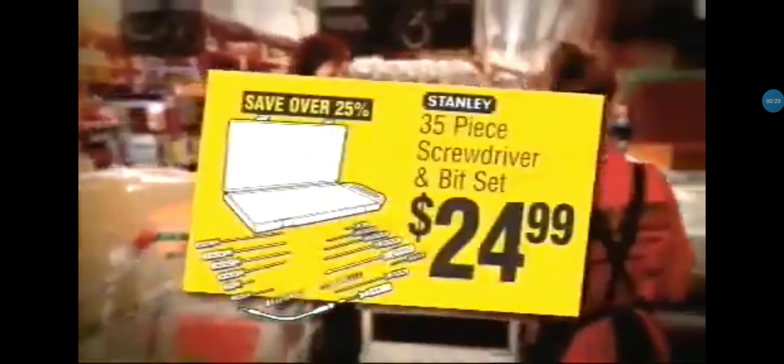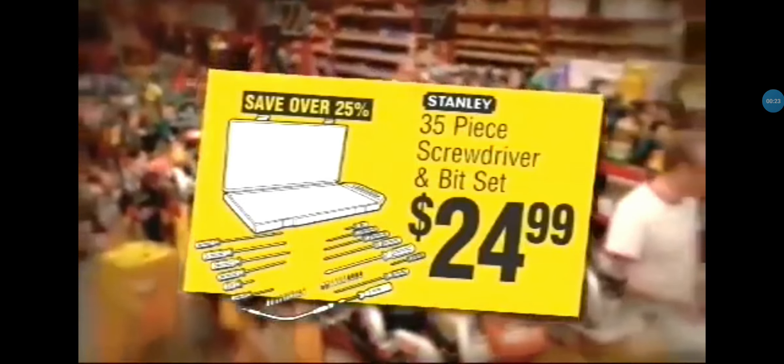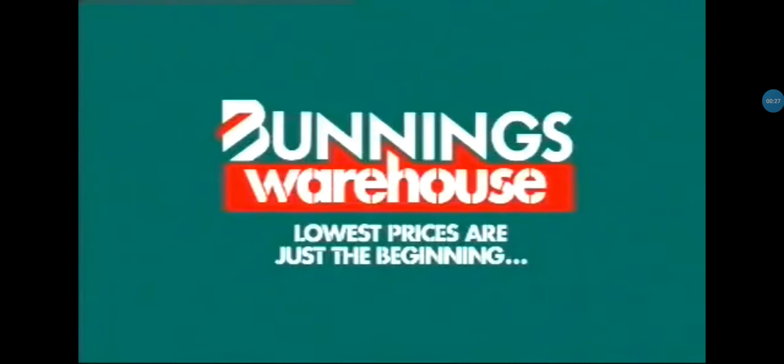Stanley 35-piece screwdriver and bit set, a low $24.99. 350 mil outdoor broom, only $7.50. Barney's Warehouse — lowest prices are just the beginning. You're welcome.